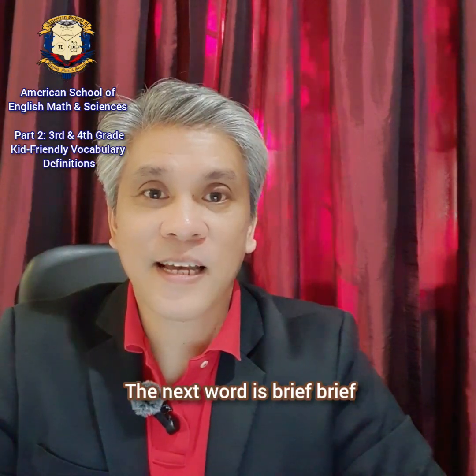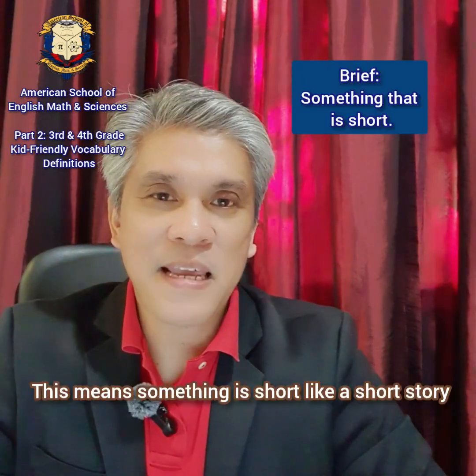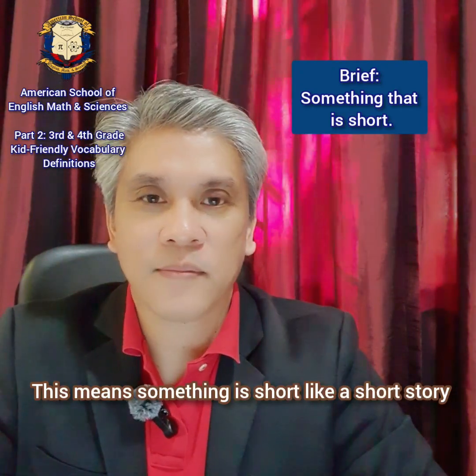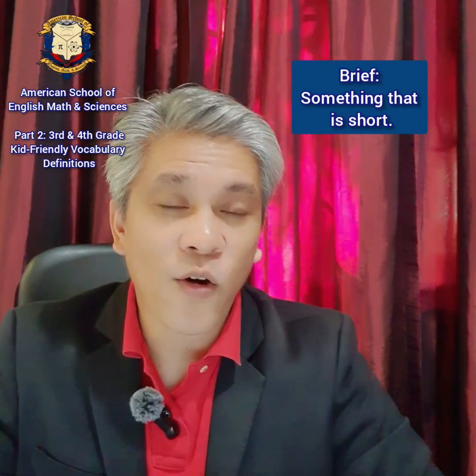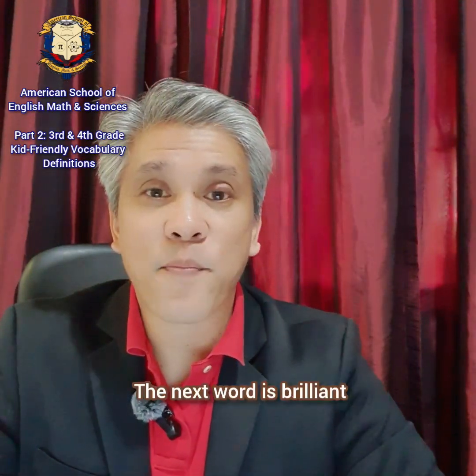The next word is brief. Brief. This means something is short, like a short story or a short movie.